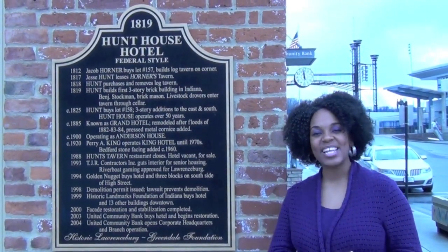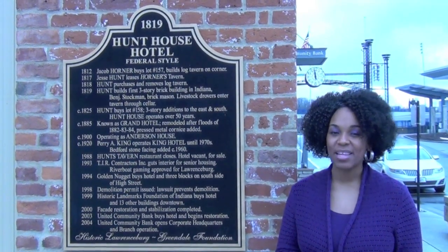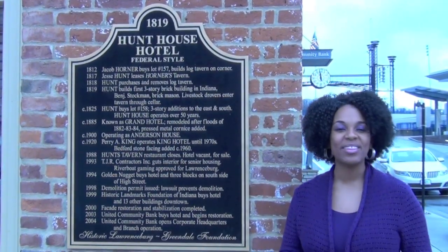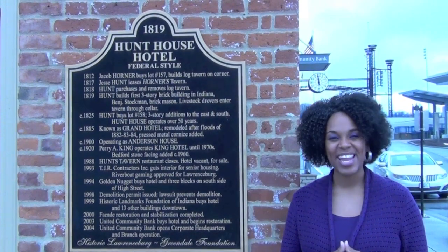That is absolutely wonderful. Mr. McLaughlin, we won't take up too much more of your time, but we're so grateful to you for taking time out of your busy day to talk with us and educate us about the Hunt Hotel and United Community Bank. Thank you, Danielle. We really appreciate it. Thanks so much for tuning in to another edition of History in Your Own Backyard. Today, we spent time talking with Mr. E.G. McLaughlin about the former Hunt House, which is now United Community Bank, right here in beautiful Lawrenceburg, Indiana. We hope you enjoyed learning all about it. Remember, travel slowly and stop often. We'll see you next time.